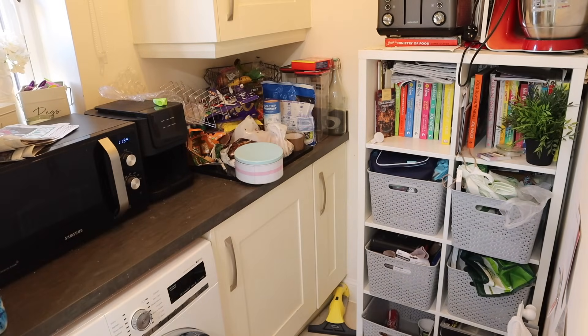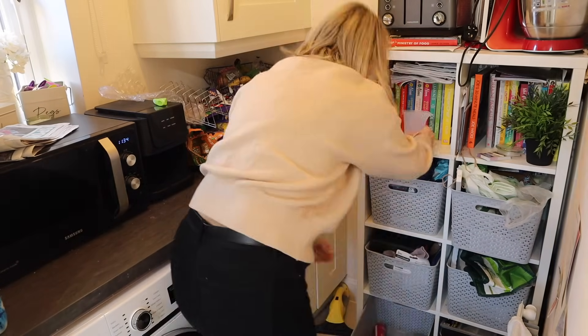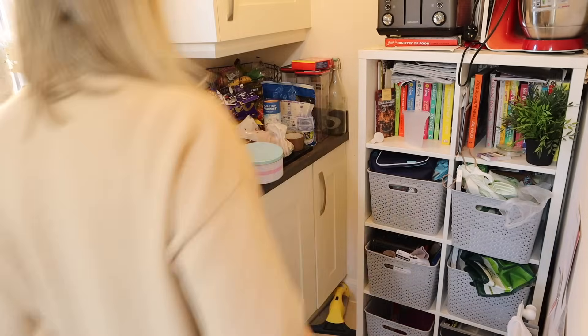The first thing I needed to do was clear this space on this side so I could actually give it a good clean.